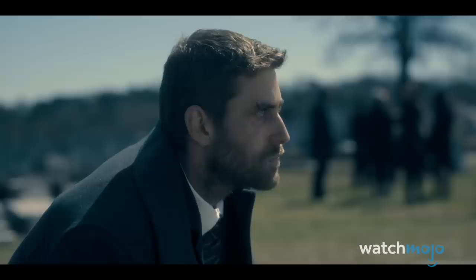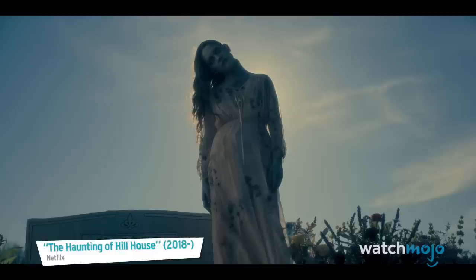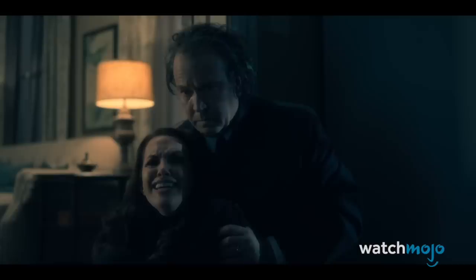Number 9: Back from the Grave. This scary moment is presaged at the graveside, when Luke sees the ghosts of his twin sister and mother. Too bad no one ever believes poor Luke. After the funeral, Theo and Hugh follow a trail of dirt to Shirley's office. As they clean up, Olivia's ghostly corpse suddenly crawls out from under the desk, reaching for her daughter. It's a quick but effective scare, and since Theo and her father both see the same thing, there's no more pretending that it's all in her head.